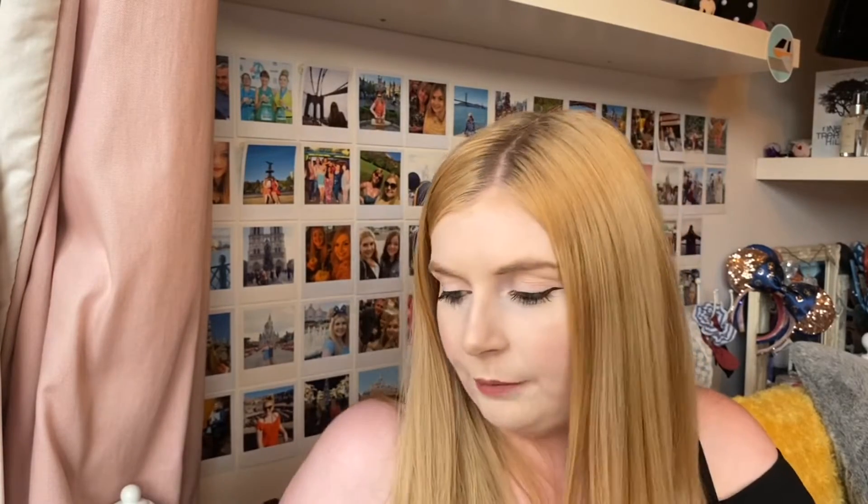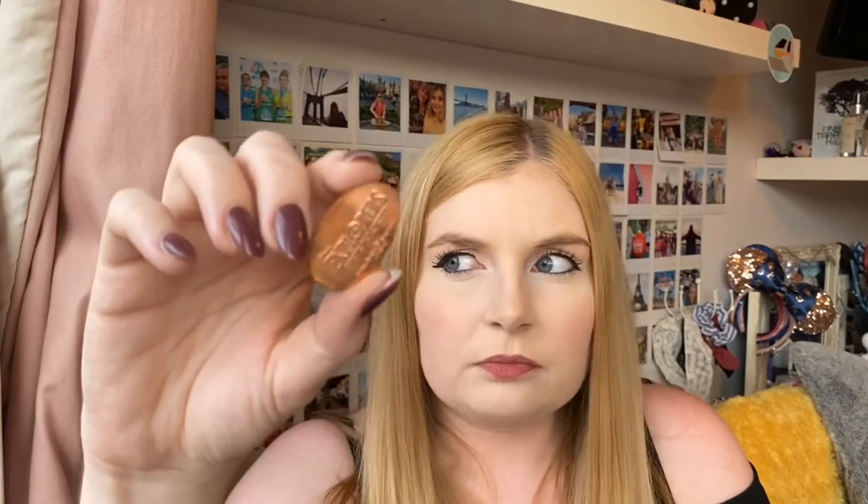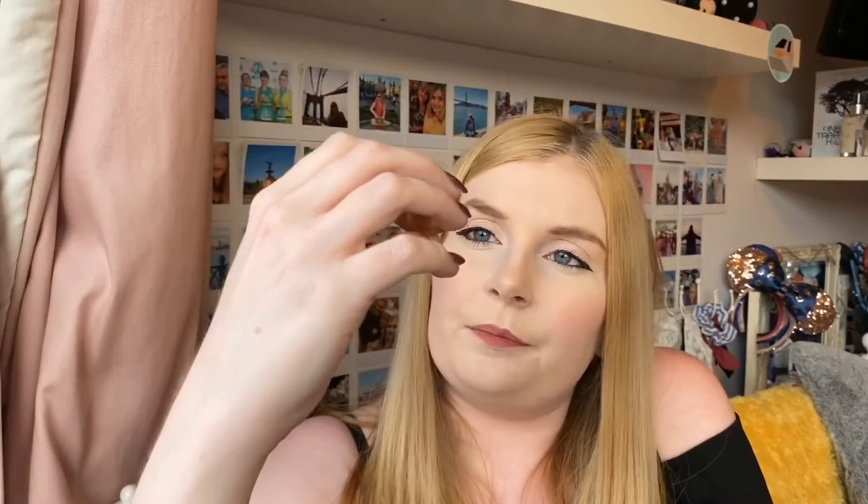The next item is just a little pressed penny. They had pressed penny machines everywhere, like they do in the US. This is the Disney Explorer's Lodge one — I didn't get a Hong Kong Disneyland one because I forgot and didn't have enough change, so I got this one from the hotel just before we left Hong Kong for the first time.